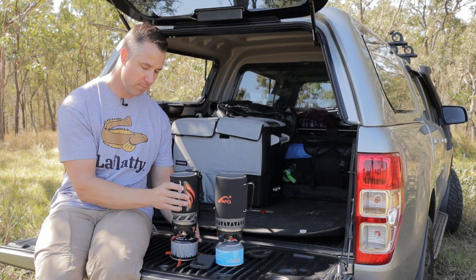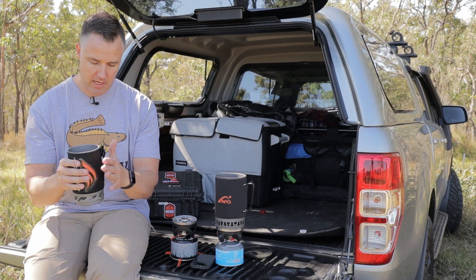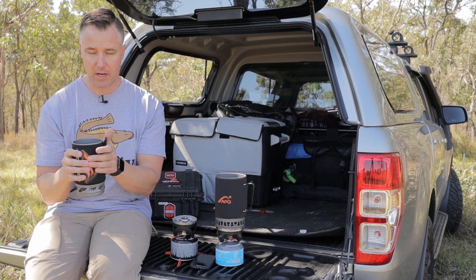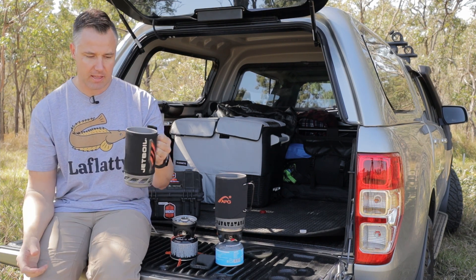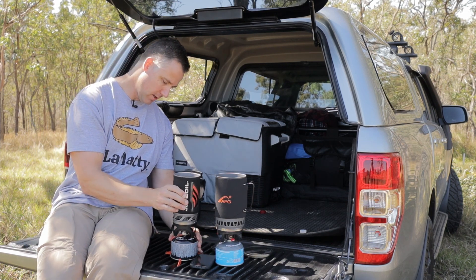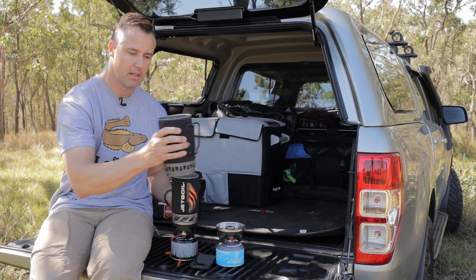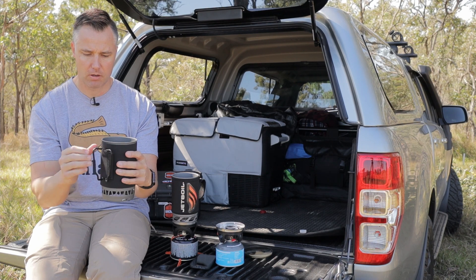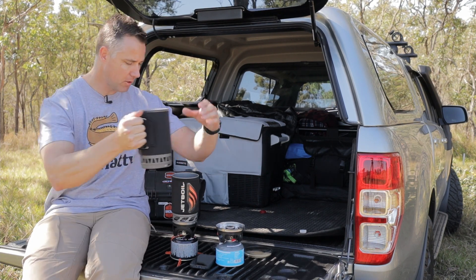Straight off the boil — to remove them you just twist the base and lift up. This is still boiling hot; you definitely don't want to touch that metal ring at the bottom, that's red hot. But I can comfortably hold the Jetboil in my hands with the neoprene cover. The handles work a treat as well. For the APG, just hold the base, give it a twist, and I can hold my hands around that too — that's not hot at all — and the handles work really well.